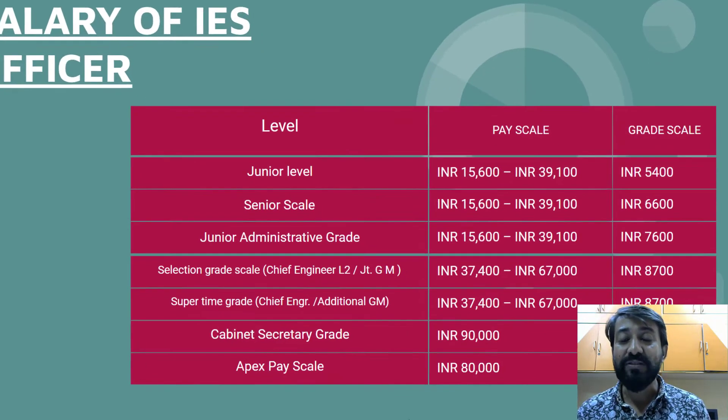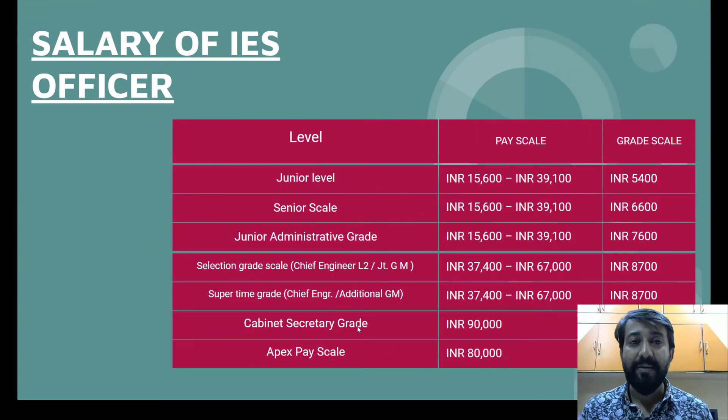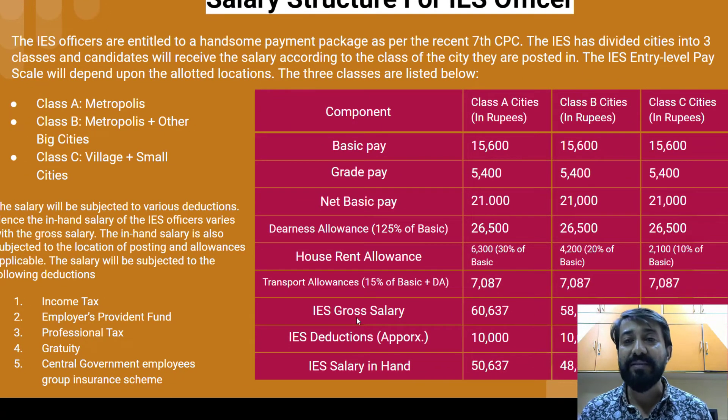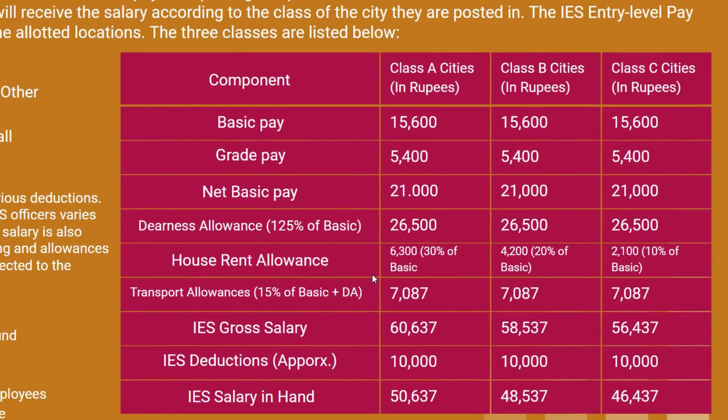The salary of an IES officer ranges from junior level through senior level, junior administrative grade, grade scale, senior selection grade, super time scale, cabinet secretary grade, and apex pay scale. The salary structure follows the latest Seventh Pay Commission and is divided into three categories based on the class of city where the officer is posted — metro city, Class A, Class B, or Class C. The pay includes basic pay, grade pay, along with DA, HRA, and other allowances.